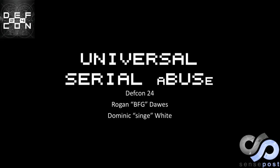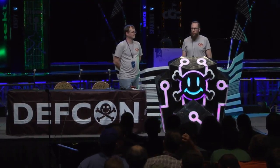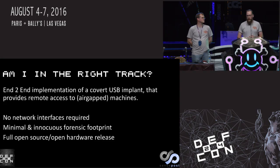Hello everyone. Thank you for coming to our talk on remote physical access attacks via USB. Just in case you're in the wrong room, the bottom line up front: we're going to be talking about an end-to-end attack implementation of a USB implant that provides remote access to even air-gapped devices, so it doesn't use the host network. No network interface is required, it will be very difficult for forensic tools to detect, and we're going to release the toolsets and some open hardware so you can play with it too.